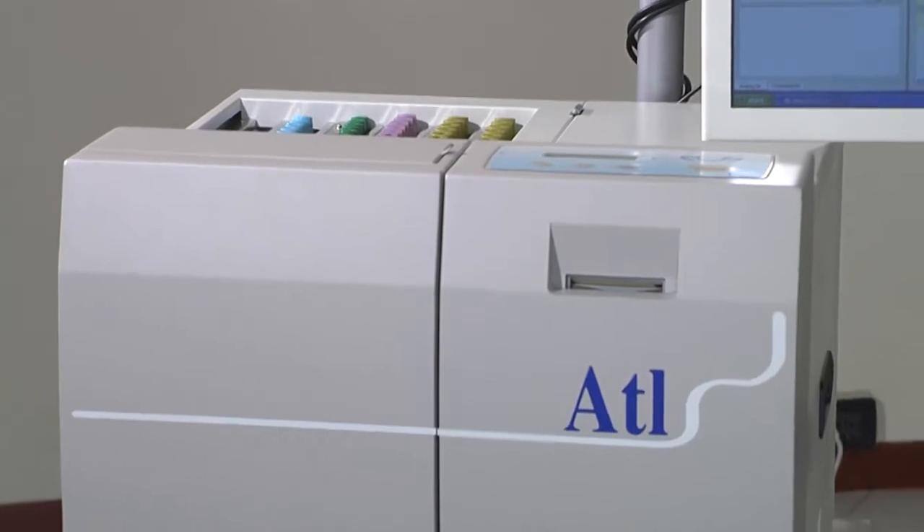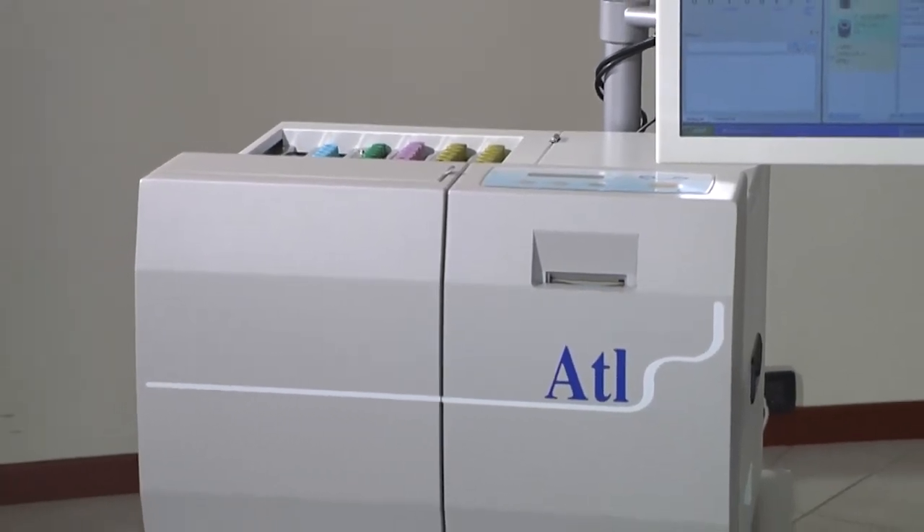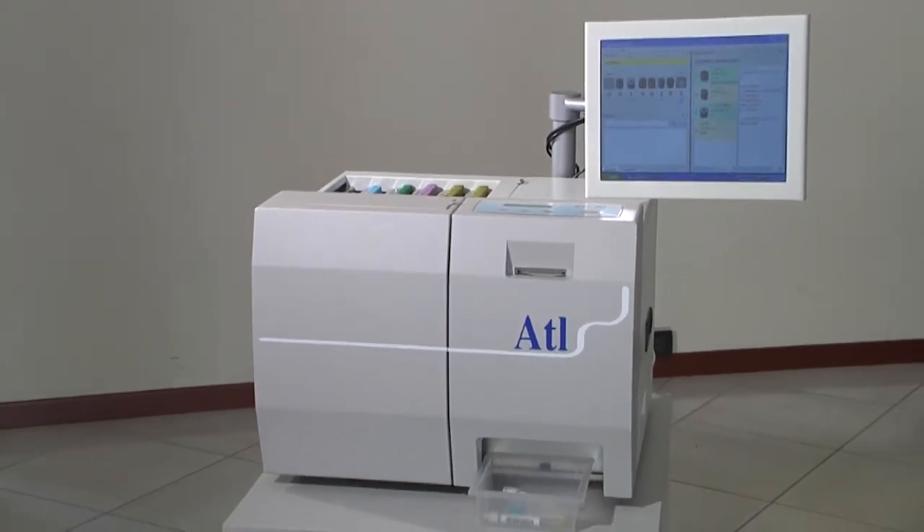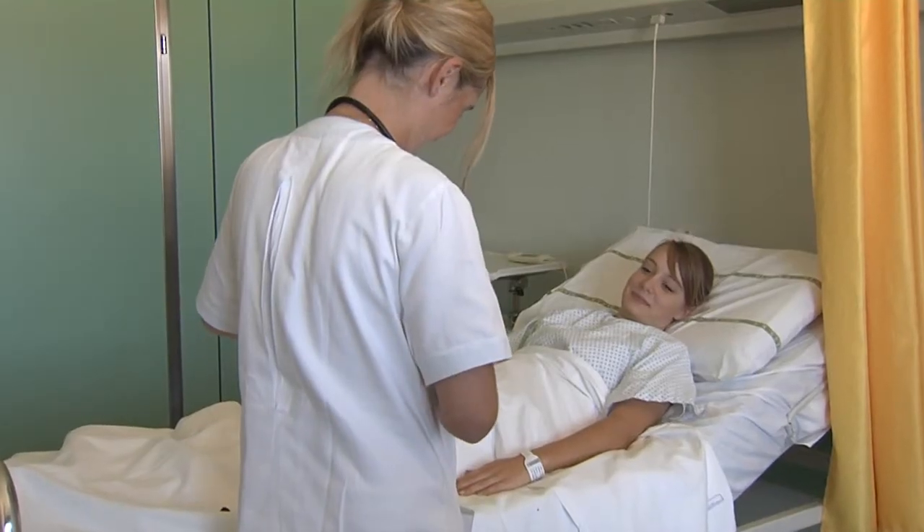The ATL system guarantees the complete traceability of the process through the registration of the test tubes used, by batch, date of expiry and type, the personnel involved, and the sampling schedules.